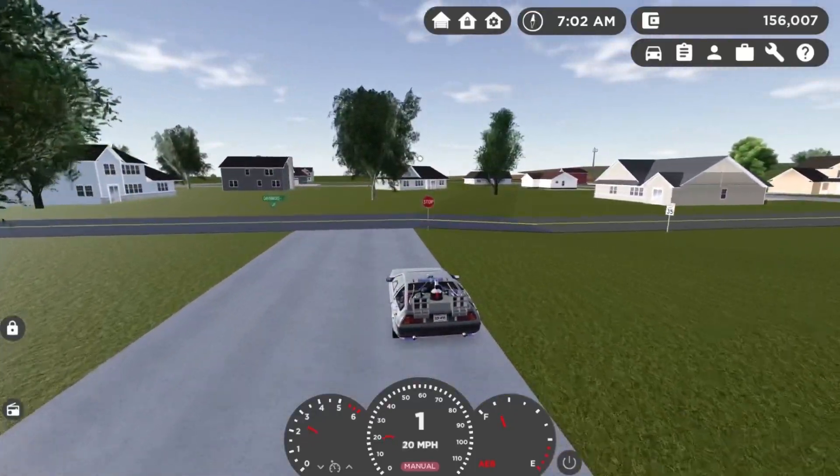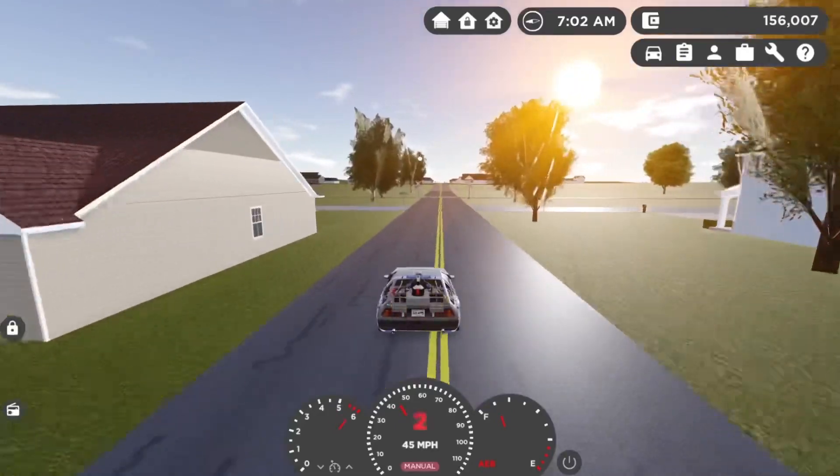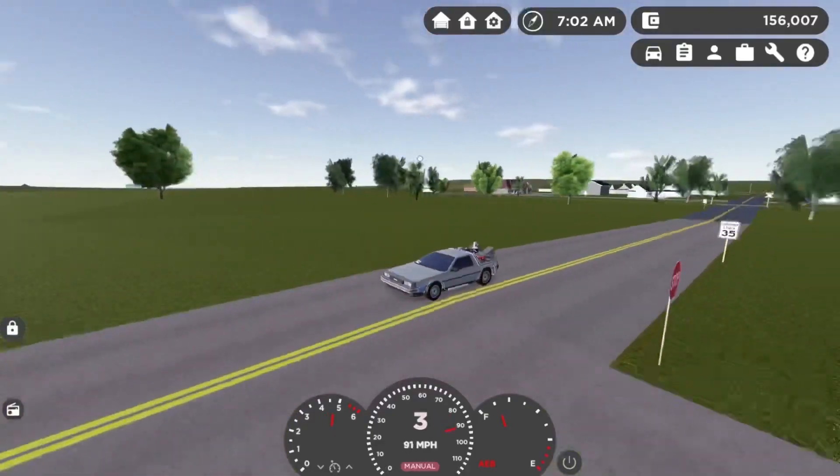Up next we have the Back to the Future DeLorean. This is just a piece of metal driving on four round things — also known as wheels — and this thing is sick. It has every single feature from the Back to the Future movie, and it can actually do this.